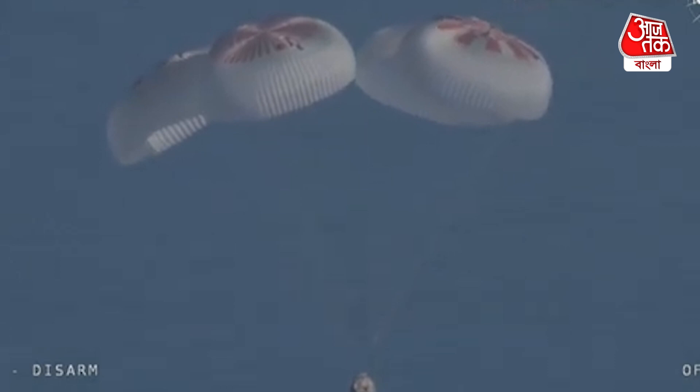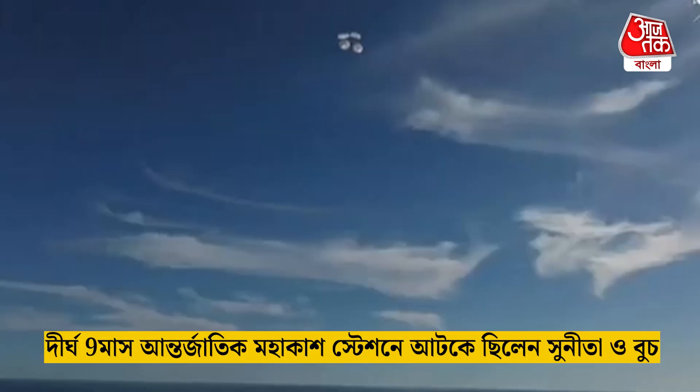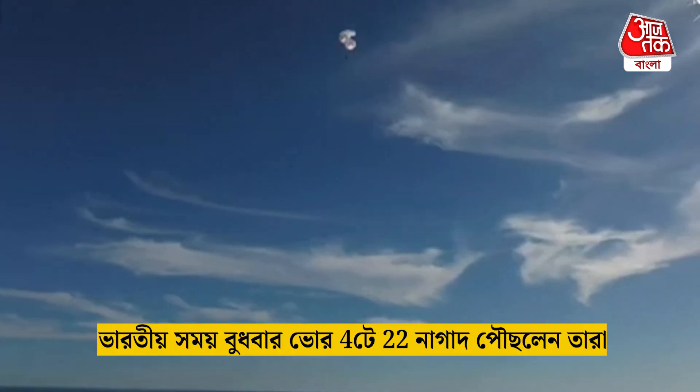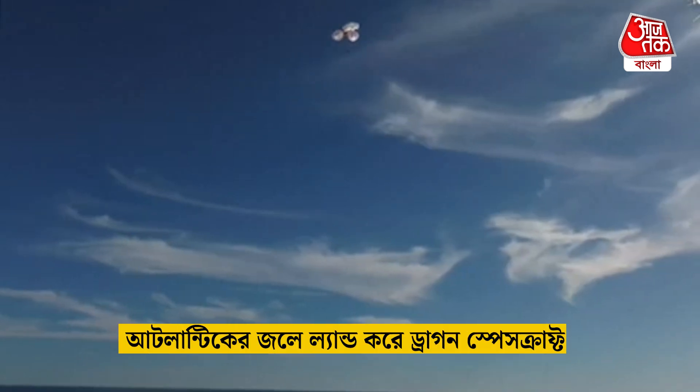Splashdown is two minutes from now at 2:57 p.m. Pacific. We do have four healthy mains really doing the job there. Just breathtaking views of a calm, glass-like ocean off the coast of Tallahassee, Florida. Crew 9 just minutes away from splashing down — this is really such an incredible shot.